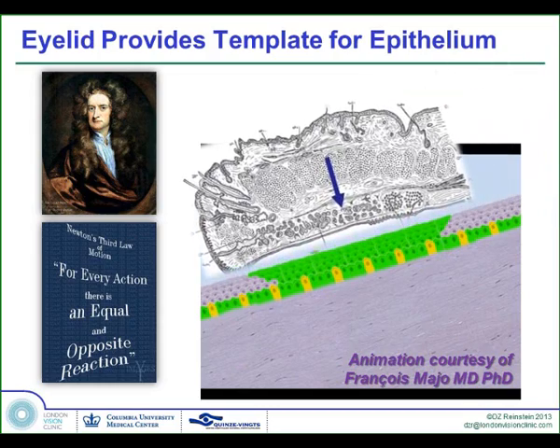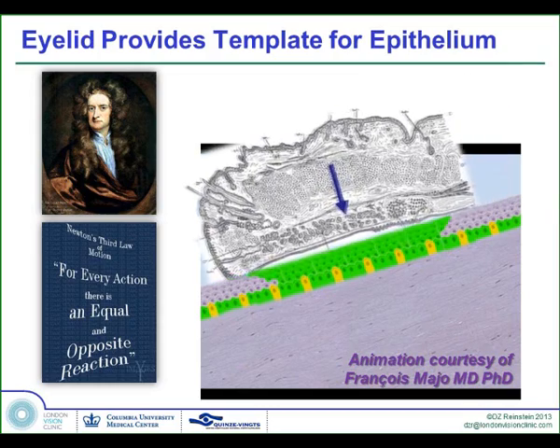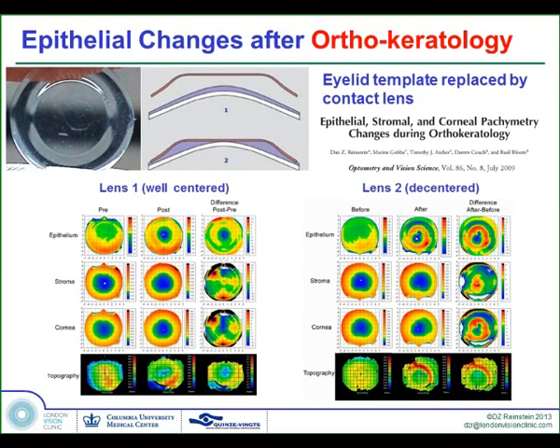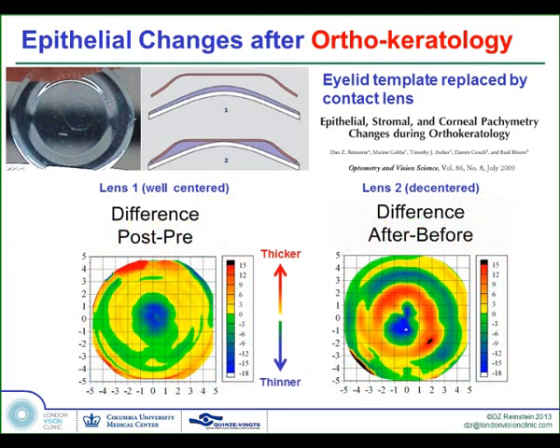But if we replace the eyelid with another kind of template, like an ortho-K lens, we find that we can redistribute the epithelium such that the center becomes thinner, causing a myopic correction — a hyperopic shift. In fact, in a decentered ortho-K lens, you see exactly the same thing as predicted.